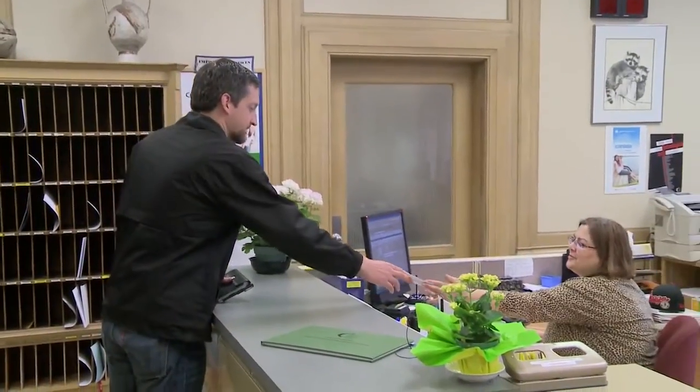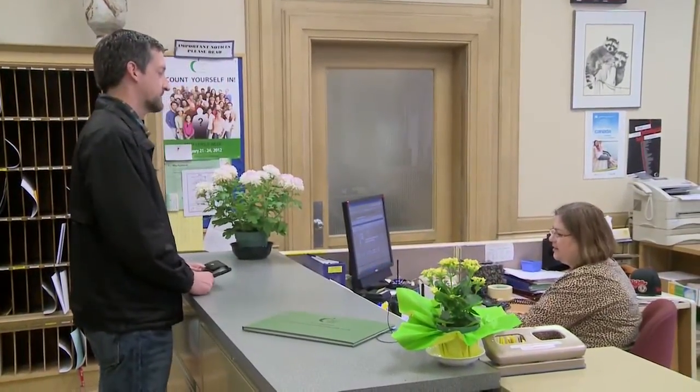Hi, my name is Steve Watts. I'm with the Ministry of Labour. I'm here to speak to whoever is in charge of health and safety. I'm here today to conduct a proactive inspection of your school, focusing on the shops and the chemistry rooms or chemistry labs.